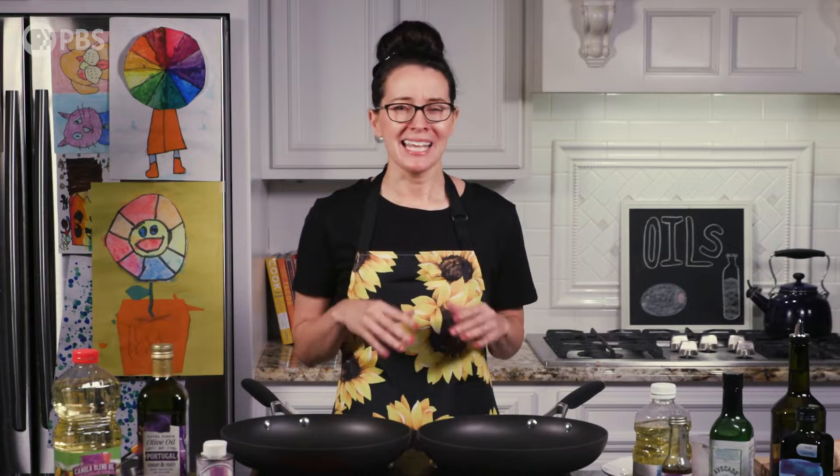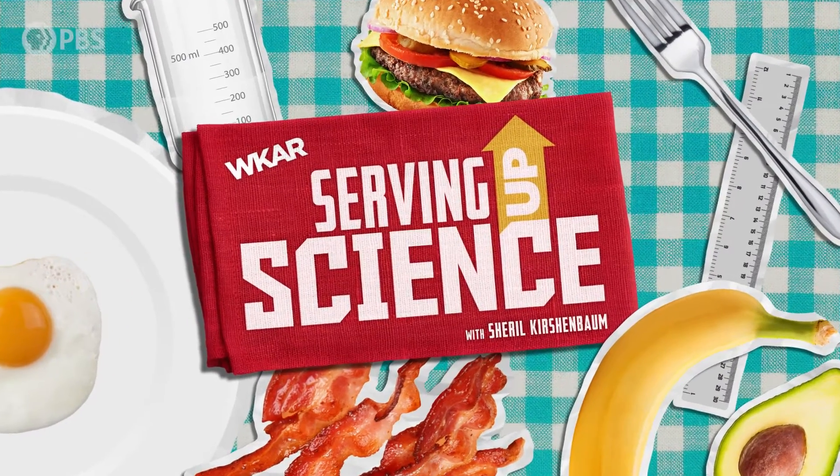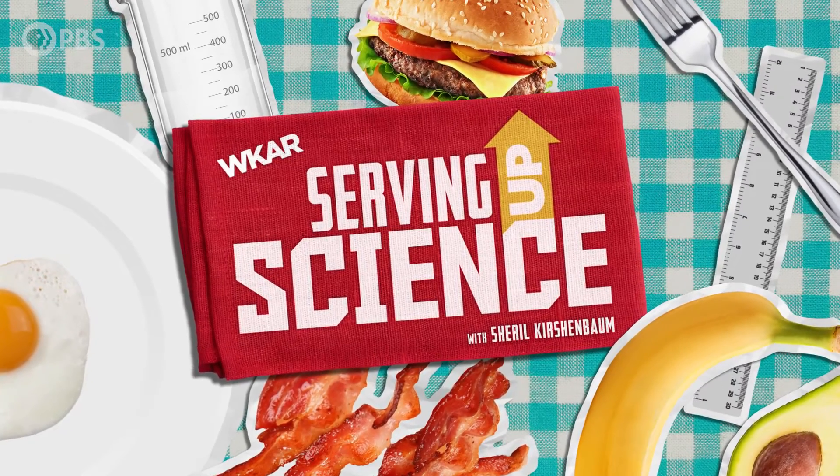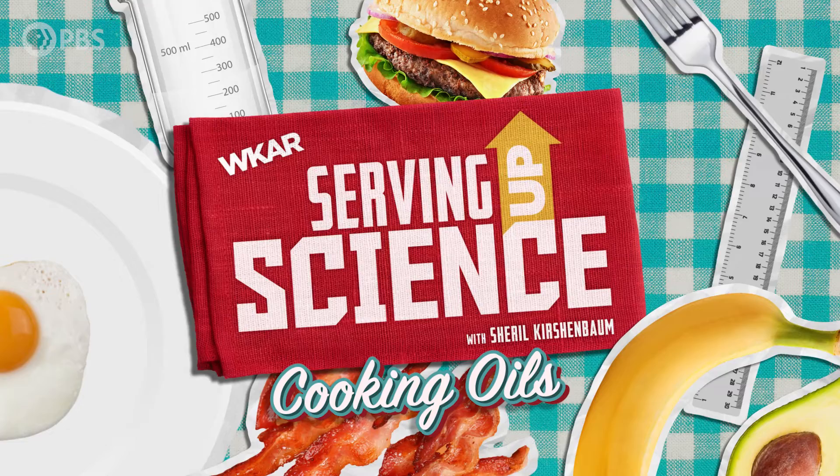Oils are everywhere, and when it comes to home cooking, not all oils are created equal. And it can be overwhelming. I'm Sheryl Kirschenbaum, and on this episode of Serving Up Science, we're going to explore the varieties of oil and offer some solutions to this cooking conundrum.